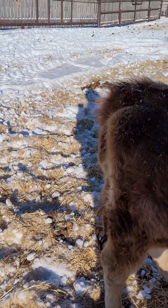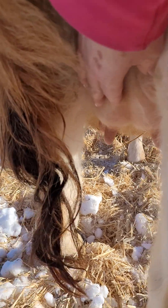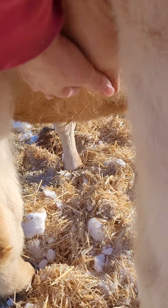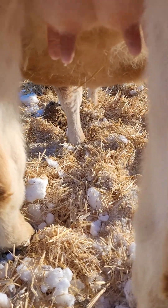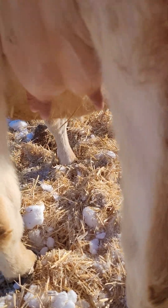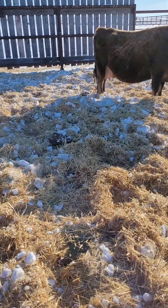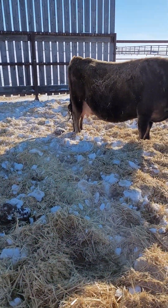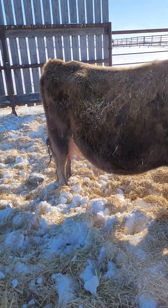Look at this pretty little udder that's starting — oh look at this, oh that's so pretty!